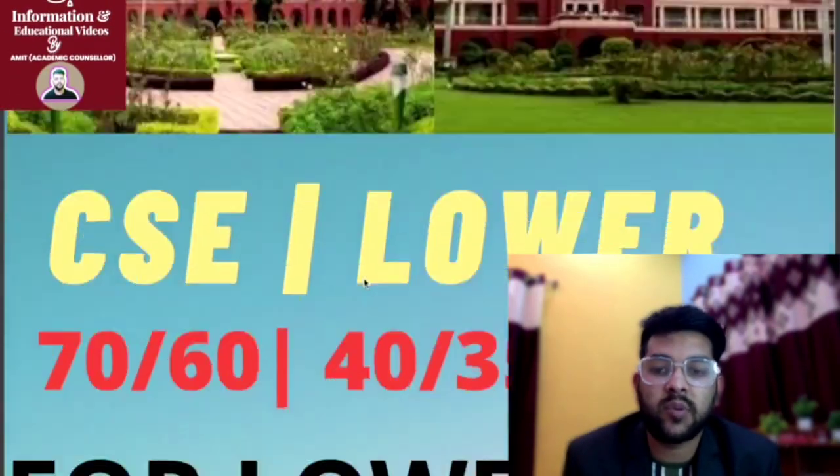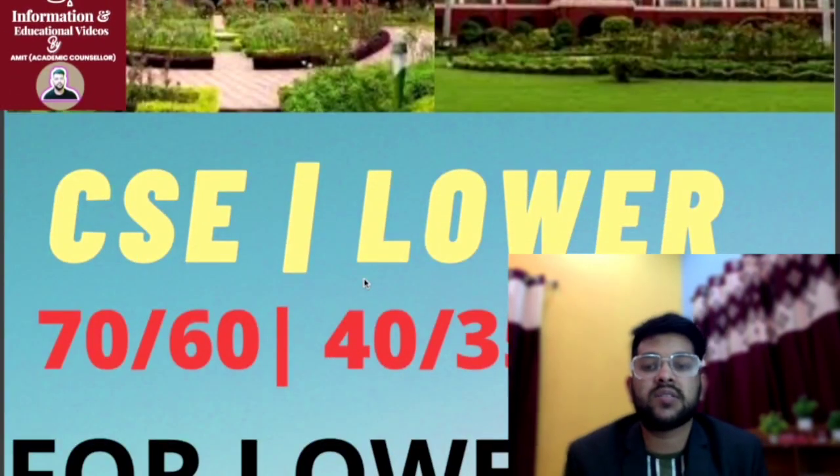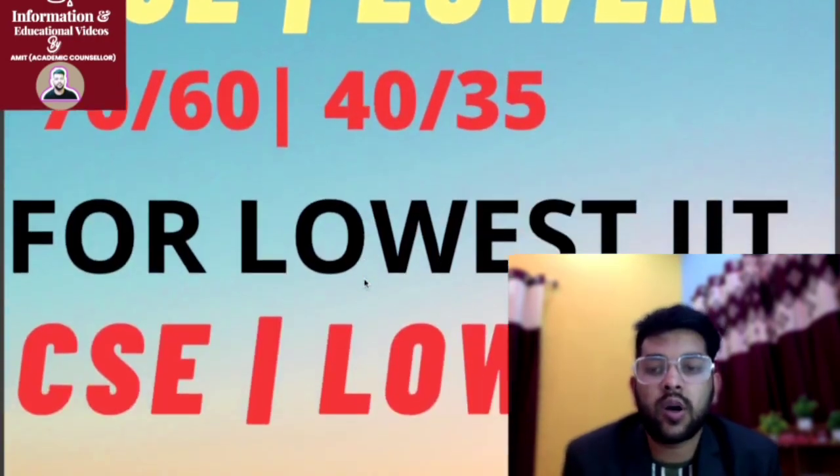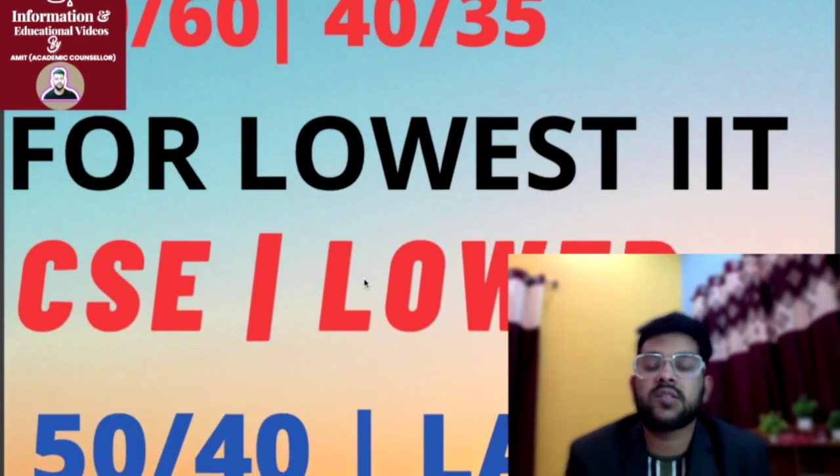For top 15 IITs: for CSE, 70 marks for male and 60 marks for female is required. For lower branch, it is 40 for male and 35 for female.